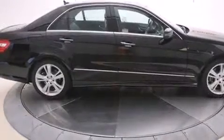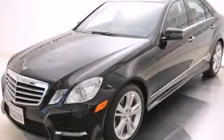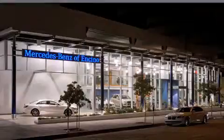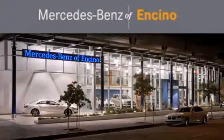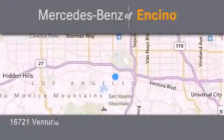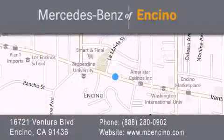Please call us today for more information on this great vehicle. Mercedes-Benz of Encino is located at 16721 Ventura Boulevard in Encino. Stop by our dealership or visit us at www.mbencino.com. Our goal is to exceed all of your expectations to ensure that you will return for future visits.